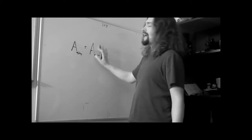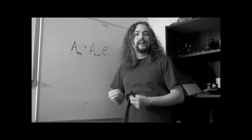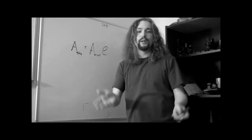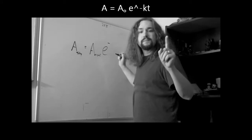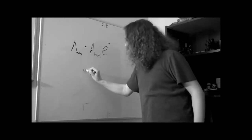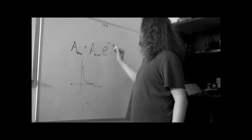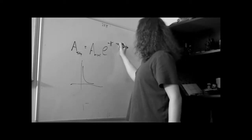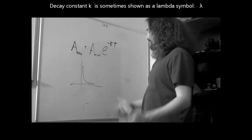We multiply the original activity by Euler's number, e. It looks like it should phonetically be 'Oiler's number,' and it's often accidentally spoken that way — it's actually Euler's number. We raise e to the negative, because this is exponential decay. Then we have the decay constant K, and finally lowercase t for time — how long we've gone. Simple enough.